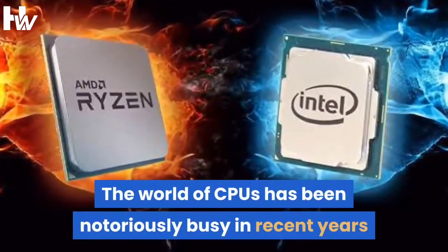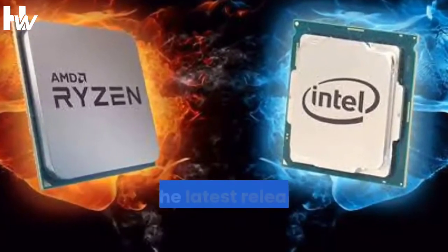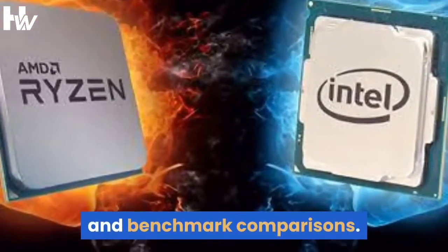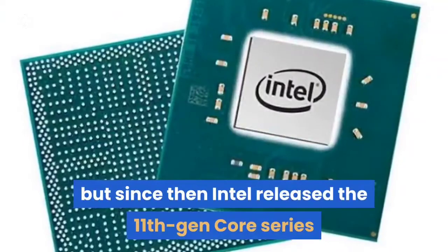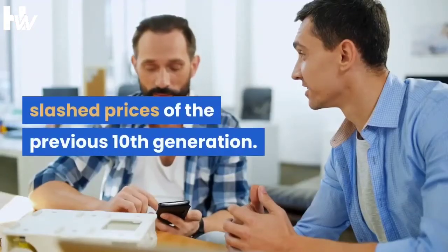The world of CPUs has been notoriously busy in recent years and we've been keeping this buying guide up to date with the latest releases to complement our day one reviews and benchmark comparisons. The last update on this topic was only four months ago, but since then Intel released the 11th Gen Core series and, perhaps more importantly, slashed prices of the previous 10th generation.